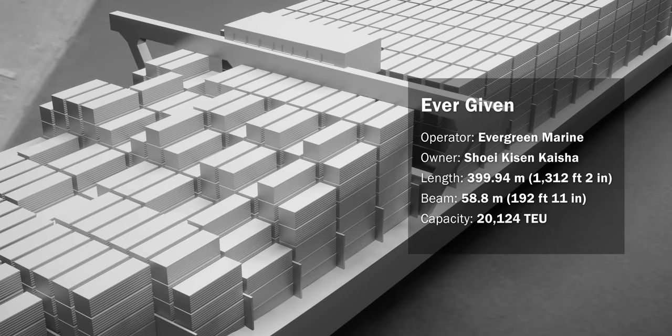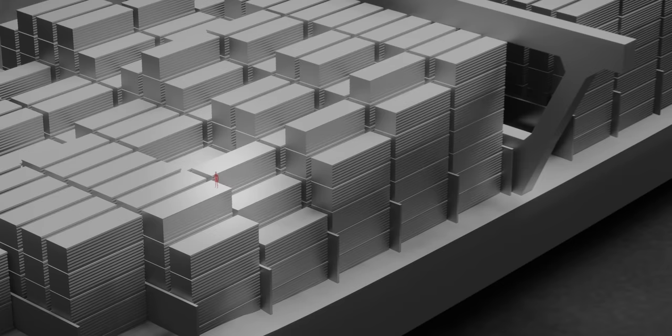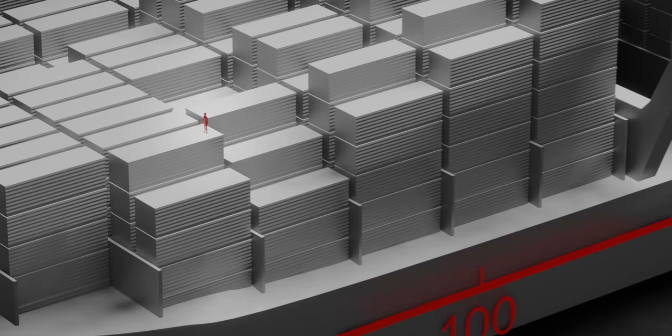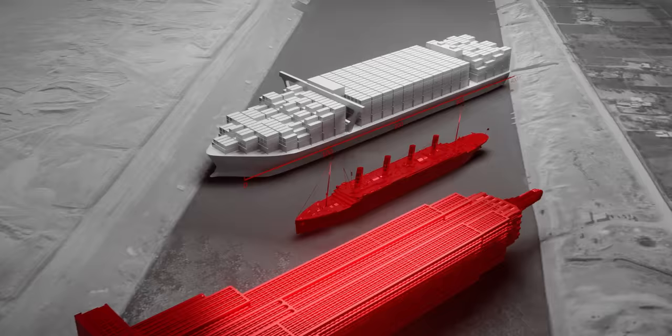The Ever Given is a type of ship that can carry a maximum of 20,124 containers, which makes it one of the largest container ships in the world. For comparison, here is a person next to the ship, here is the Titanic, and here is the Empire State Building in New York, laid on its side.